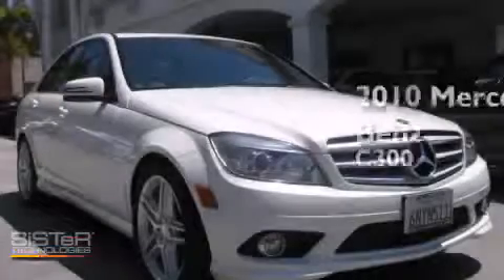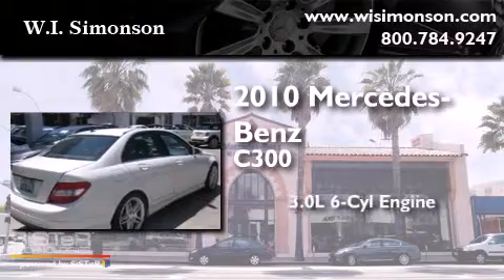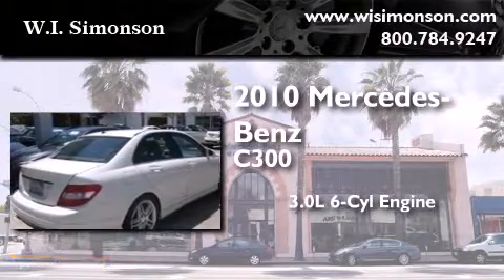This is a 2010 Mercedes-Benz C300. It features a 3.0-liter, six-cylinder engine and an automatic transmission.